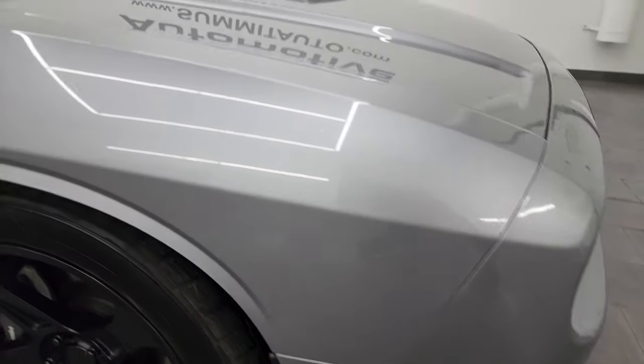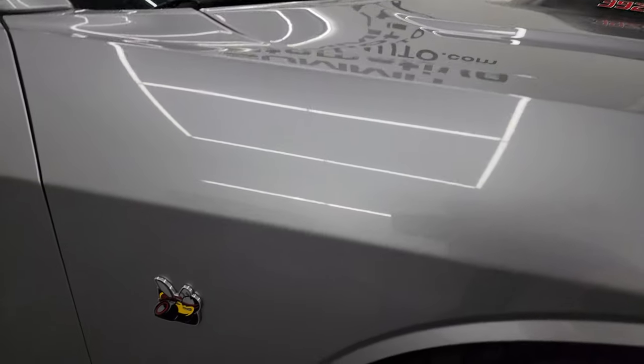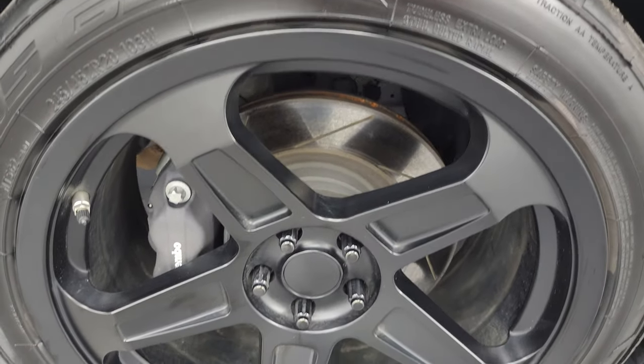Passenger's side front fender — no dents or dings on there. And the passenger's side front wheel: no major scuffs or scrapes, looks really good. Like I said, Billet Silver's got a lot of metal flake to it. You can see just how sparkly that is and just how nice that paint is.